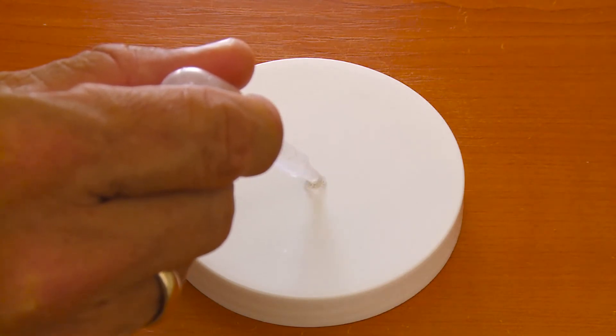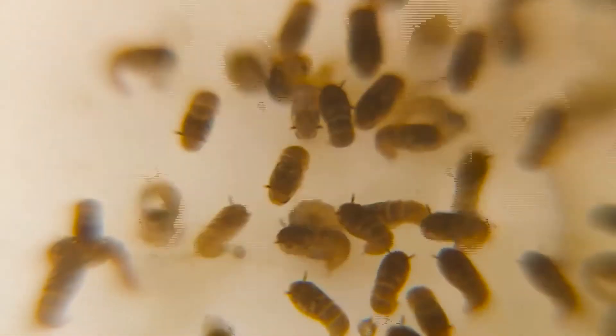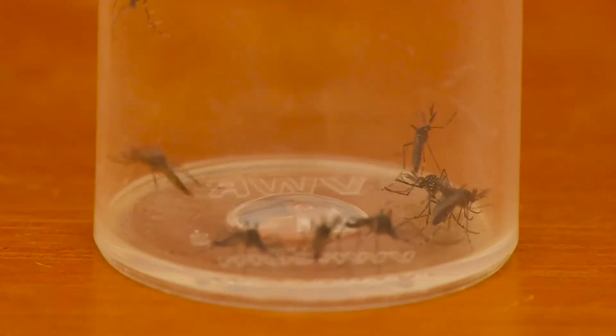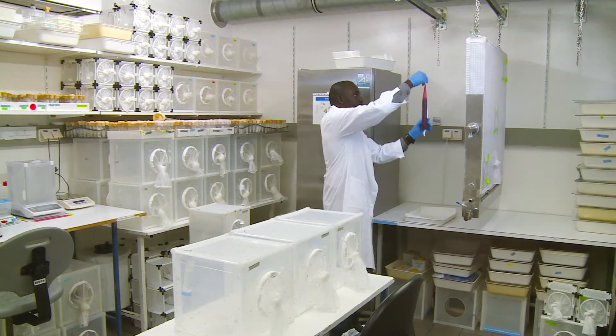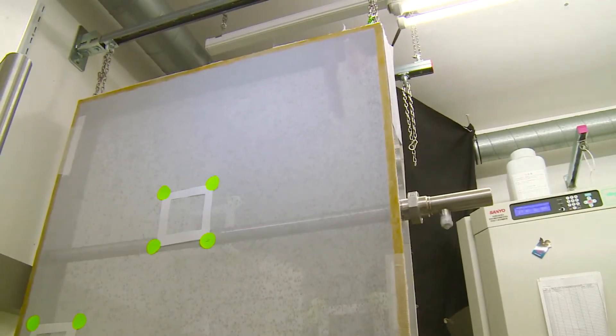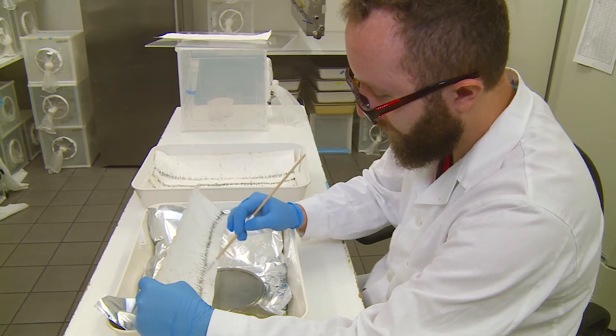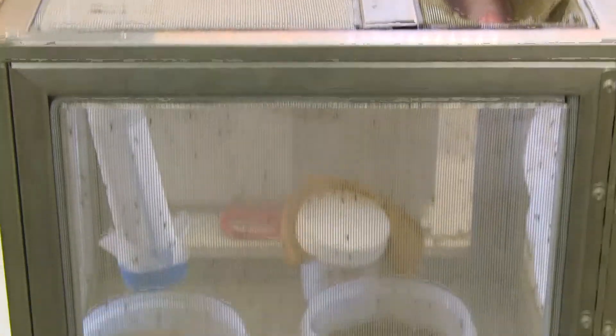Scientists have created a special environment for the entire life cycle of the mosquito, from the egg to the larvae, to the pupae, to the adult. The pests live, feed, and mate in large, specially designed cages. Thorough research has determined the right dose of radiation to sterilize the males, without damaging them or affecting their mating ability.